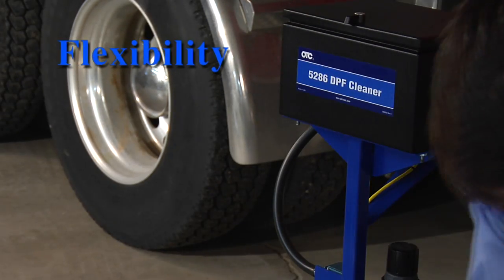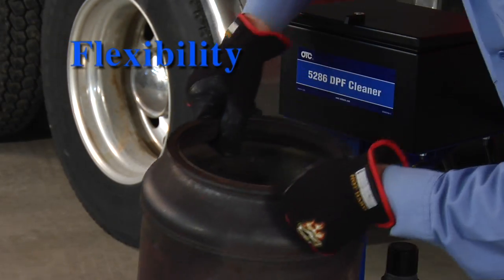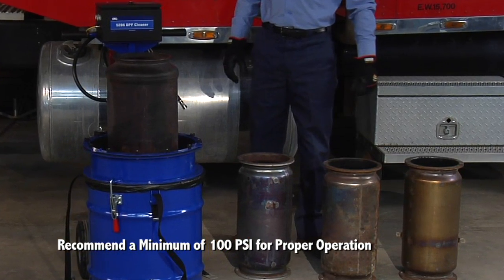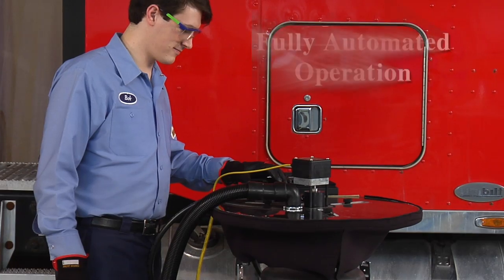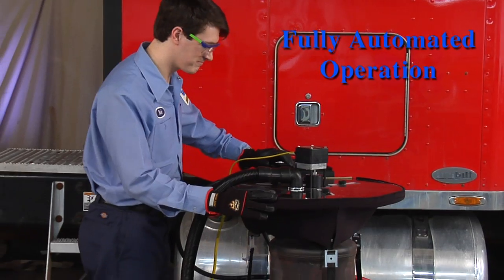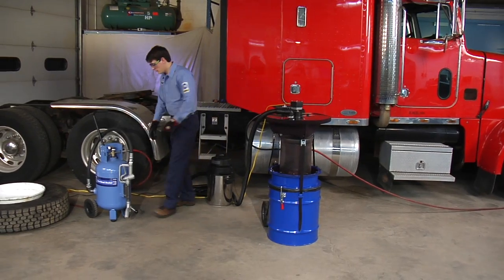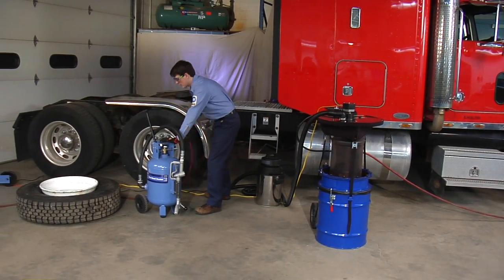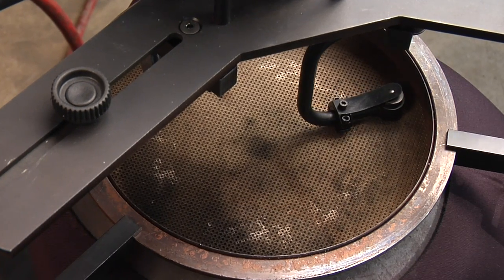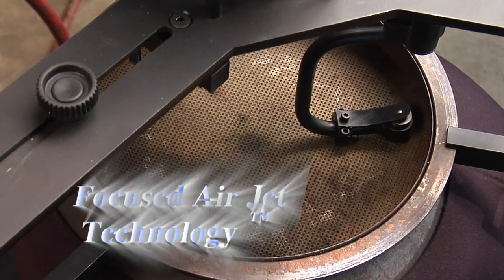Clean DPFs from 6 inches to 15 and a half inches in diameter using shop or compressed air of at least 100 PSI. Fully automated operation — once started, the cleaning process can be completed unmonitored, freeing up the technician to simultaneously do other work in the shop.